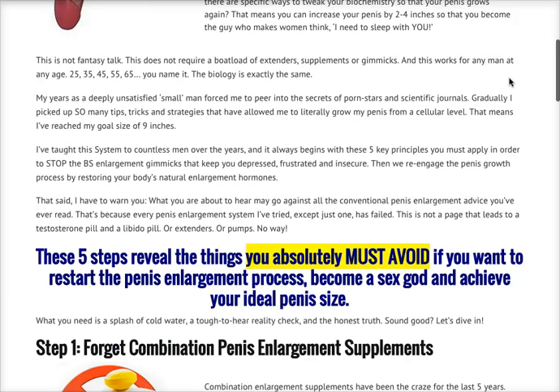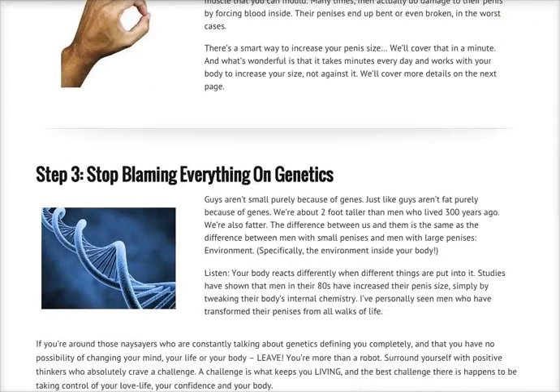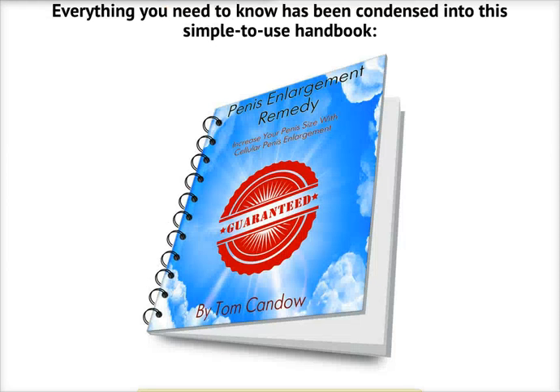So if you're looking for an alternative to increase your penis size, you can check this site out. As soon as you click on the link, it will show you the five steps, after which you'll be able to answer some questions right below it, and as soon as you're done with those questions, it will go to a page wherein everything you need to know has been condensed into a simple-to-use handbook.